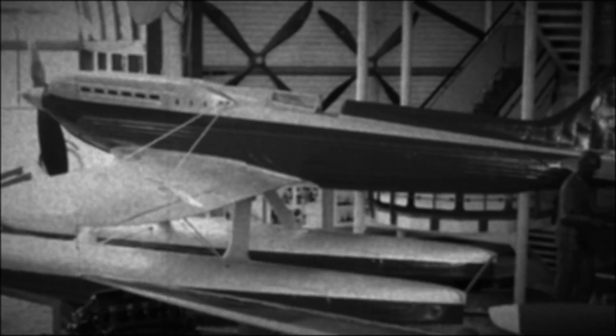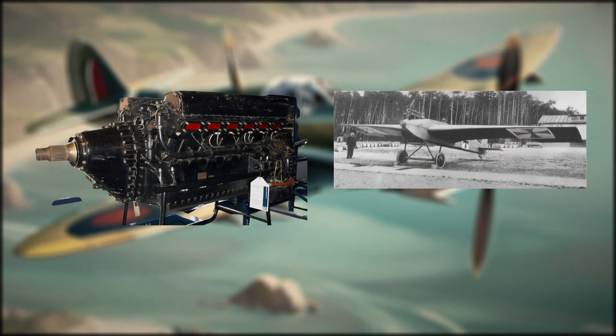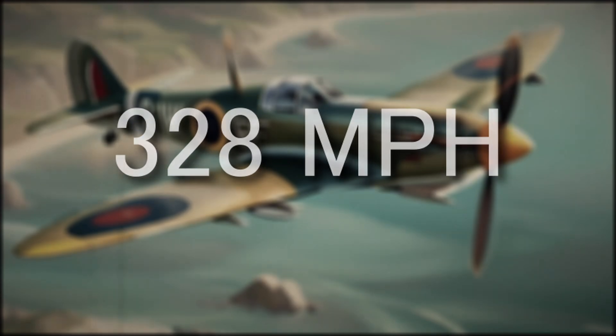But this wouldn't deter Mitchell, for several prototypes later the S6 would fly in 1929. Equipped with a brand new engine and an all-aluminium structure, Britain seized the Schneider Cup. In just a decade, the raw speed of Mitchell's designs had doubled to a speed of 328 miles per hour.